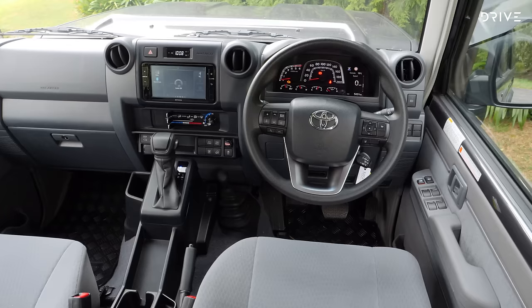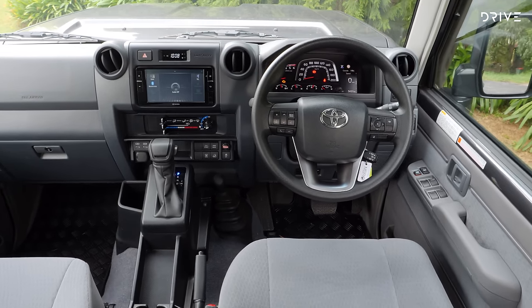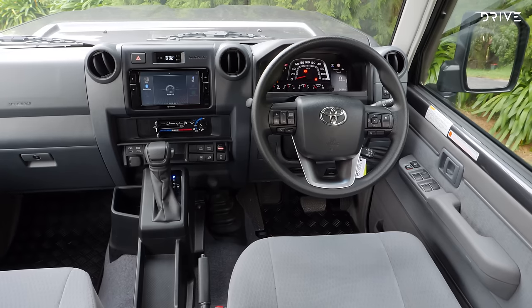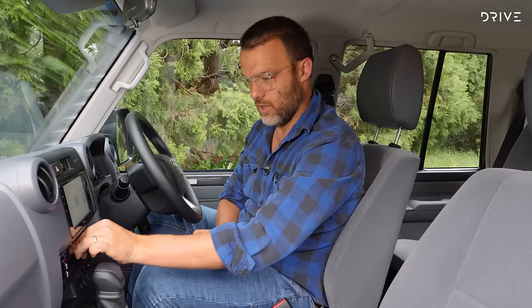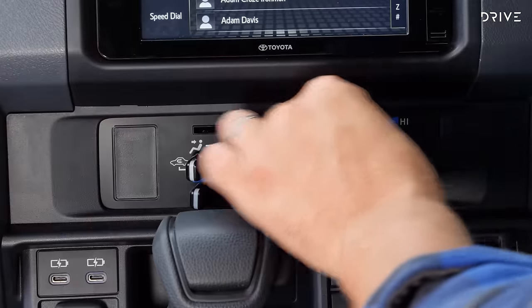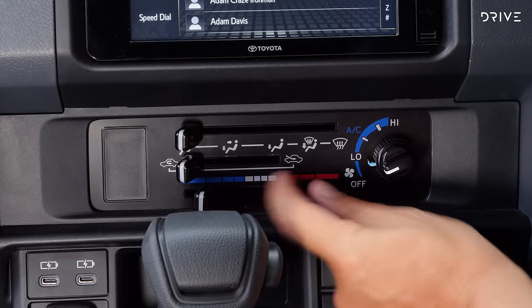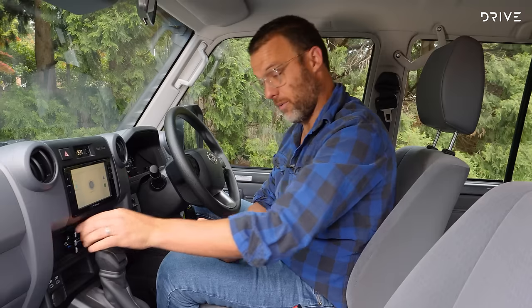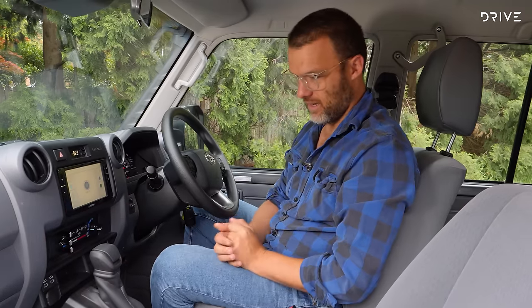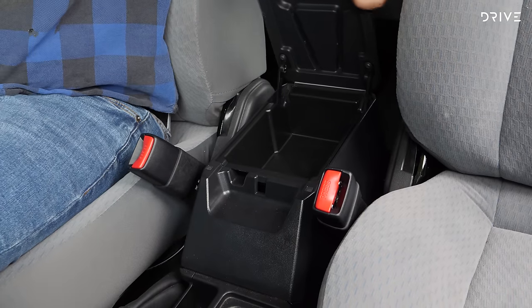At the same time there are familiar things: the general dash layout, the ergonomics — all the same story as before. Good old-fashioned mechanical air conditioning controls. This feels like a real blast from the past, straight out of the mid-1980s. I don't mind it personally — it's got a nice mechanical feel and probably won't break down too often.